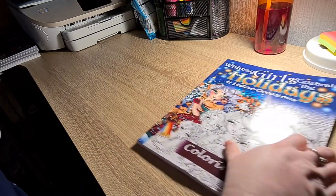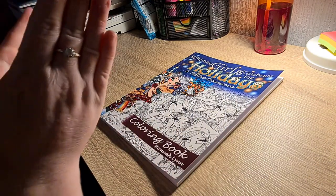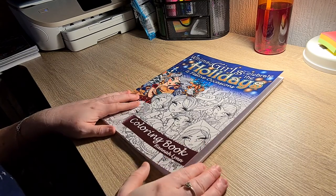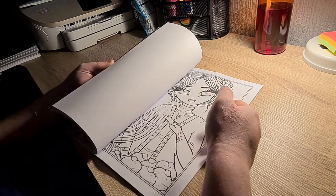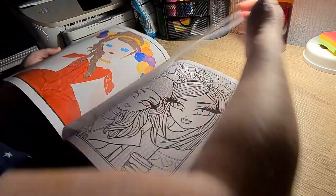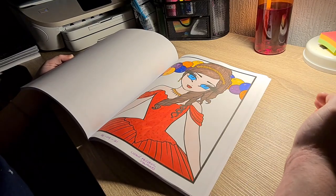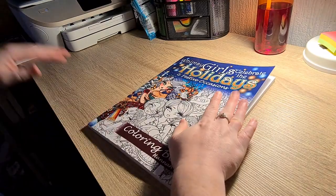Lastly, I bought this book myself — I did not have a single Hannah Lynn book in my collection. This one was on my wish list since it came out. This is Whimsy Girls Celebrate the Holidays and Festivations. I love this book. I've only done one so far. You get a simple picture and then a more detailed one. I have a Halloween one tagged. I did one on the day my dog died — I just wanted something simple to take my mind off it, and I love the way it turned out. Absolutely stunning book.